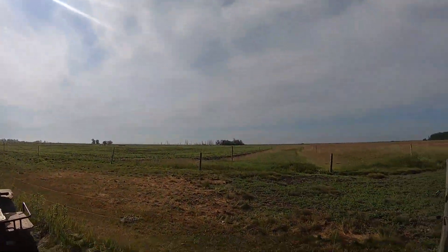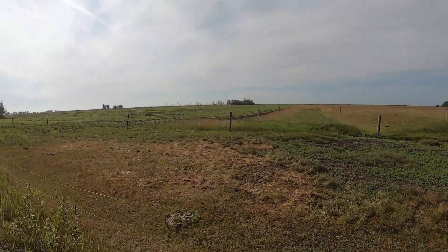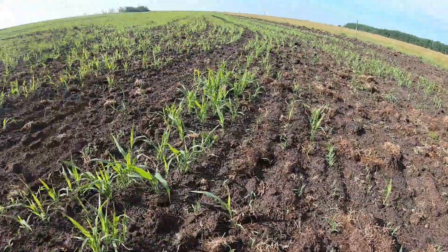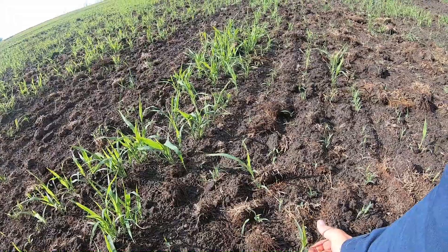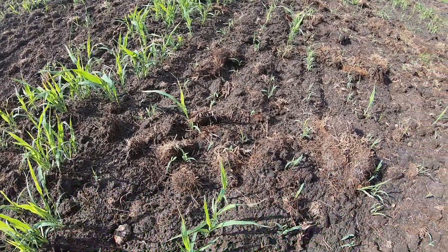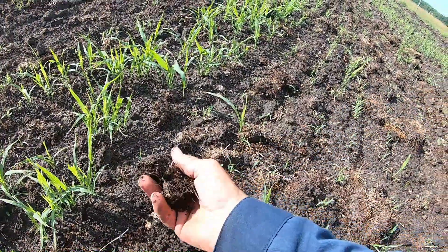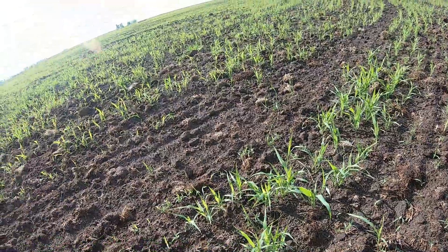The sorghum's looking really good — wow, let's have a look at that. We're at five leaves already and we've got moisture in here. Beautiful. Thank you so much for the rain we got last night.